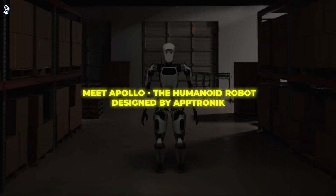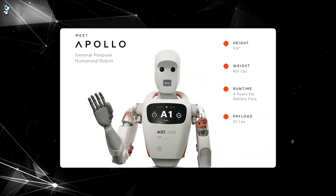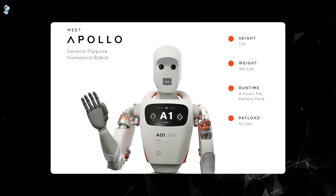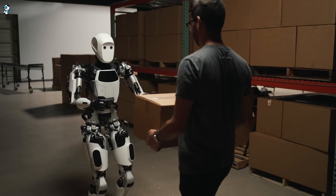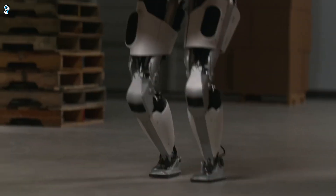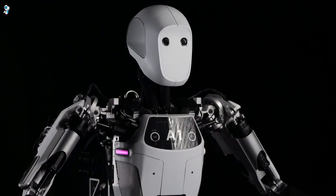Meet Apollo, the humanoid robot designed by Aptronic to take on jobs humans don't want. Standing 5 foot 8 inches tall and weighing 160 pounds, Apollo looks like something straight out of a sci-fi movie. But this human-shaped robot is very real and it's ready to work. Created by robotics company Aptronic, Apollo represents a new generation of intelligent, capable humanoid robots that can operate alongside people in warehouses, factories, and other industrial settings.